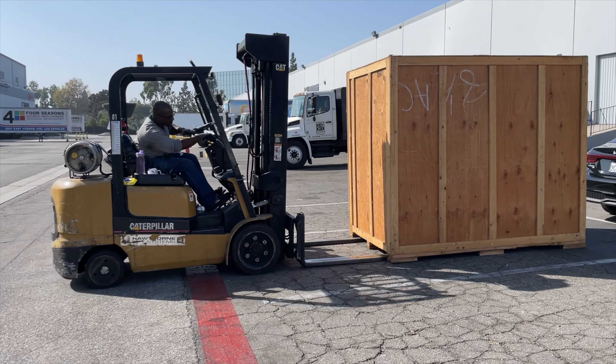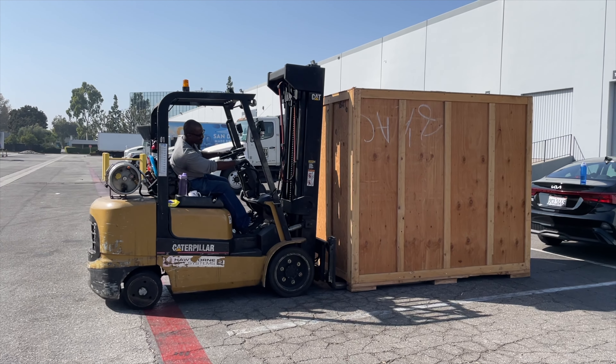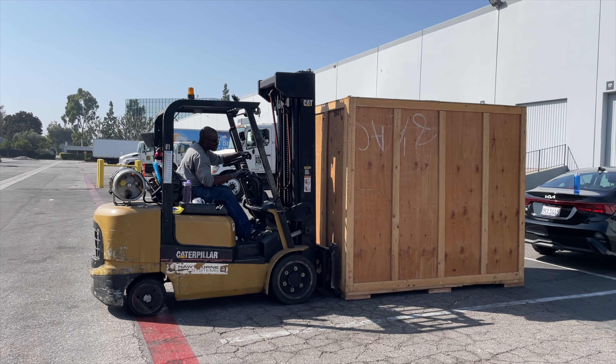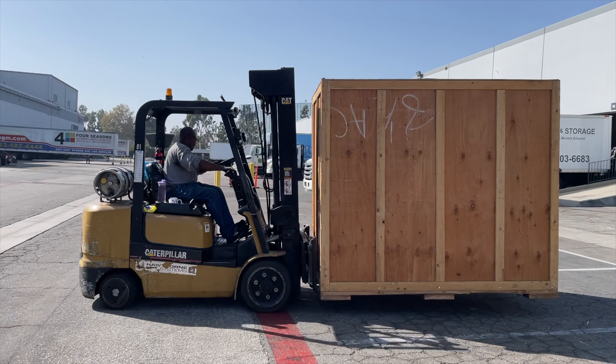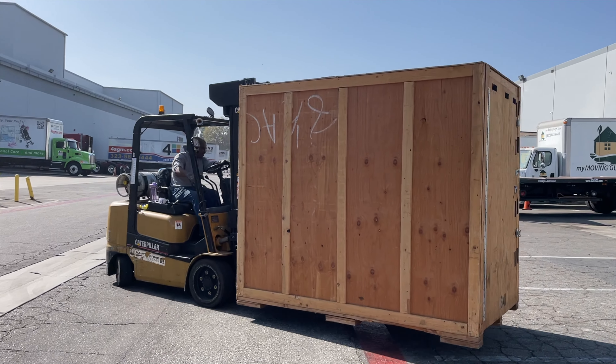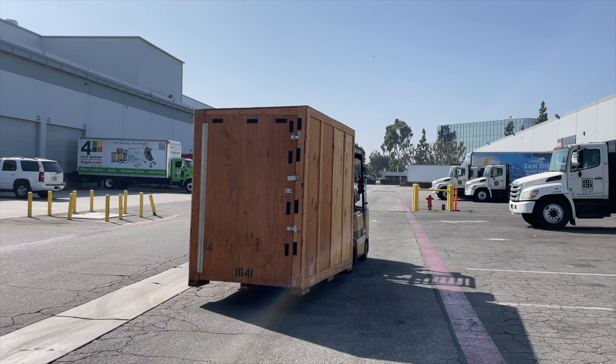This service is pretty cool — they deliver a wooden box to your home, you fill it up, and then they take it to the storage area. This is not an advertisement for any company, but we found out about a service called Box-n-Go.